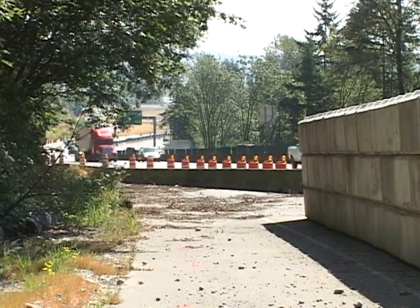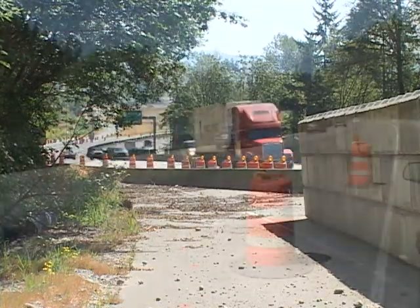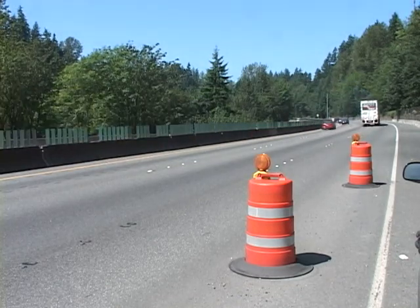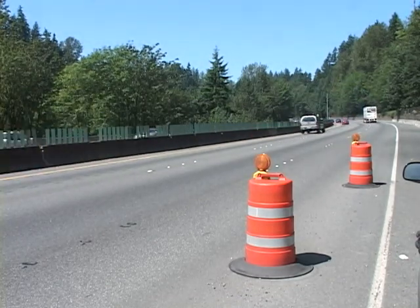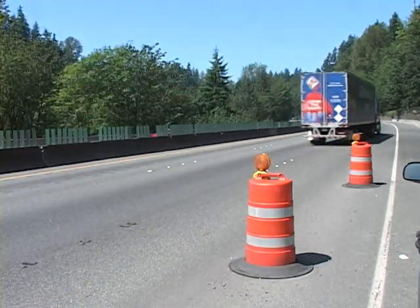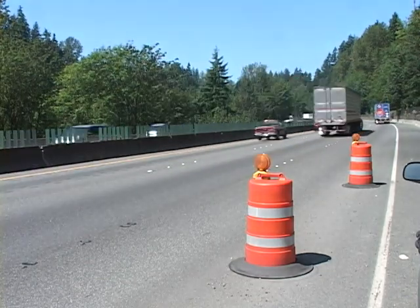There are three lanes that go up the hill. One of them was designed as a truck climbing lane, and for the first few thousand feet we don't have access because we're using that for our containment wall. The real benefit of the truck climbing lane is when you go up the hill, it allows the trucks to get out of the way of faster moving cars.